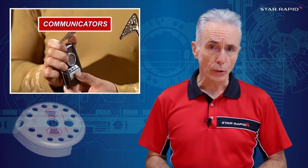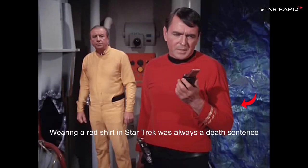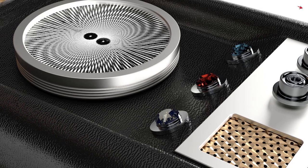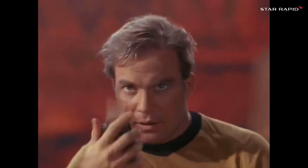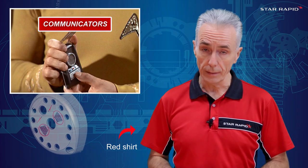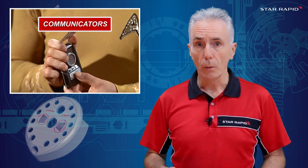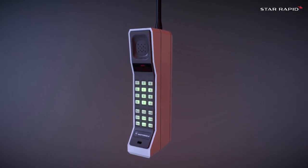Communicators. More than just walkie-talkies, Star Trek communicators combined a flip-up microphone speaker arrangement, volume controls, tuner, and — crucially — GPS tracking, so that the crew could home in on distress calls. Real GPS for civilian use didn't become fully operational until 1995. Based on the Star Trek design, engineers at Motorola were inspired to create the first portable cell phone in the 1970s, the Dynatac, winning the race against Bell Labs.